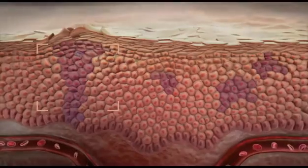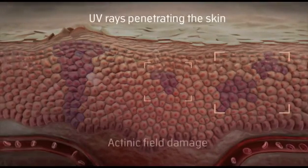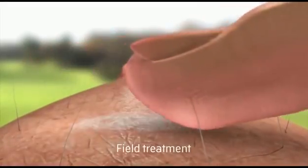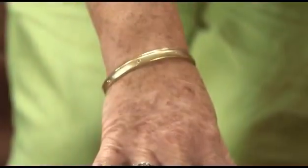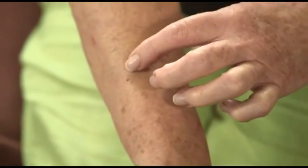With a UV camera, it is possible to see underlying sun damage that may lead to actinic keratosis over time. If you can see one lesion, there may be many more hidden or developing in the surrounding area. This is known as a field of sun-induced damage, which can be treated with field-directed topical therapies applied over the area of damaged skin.